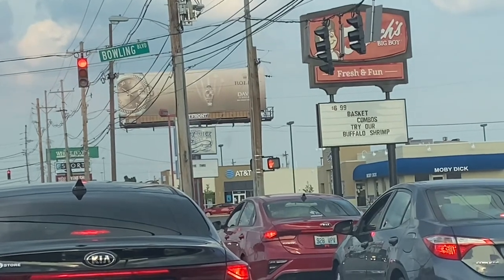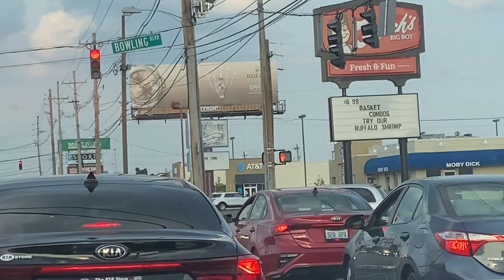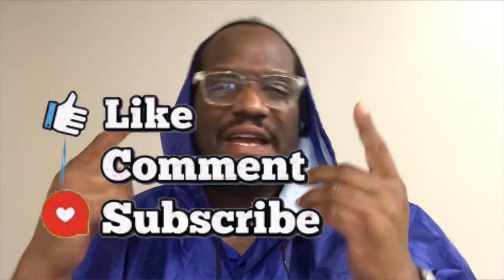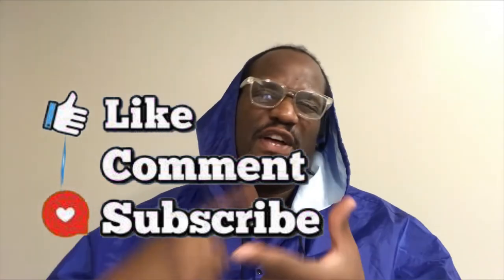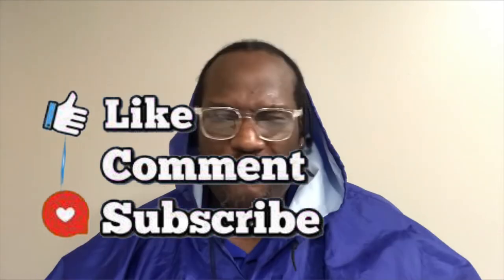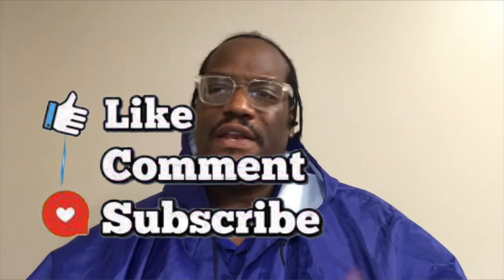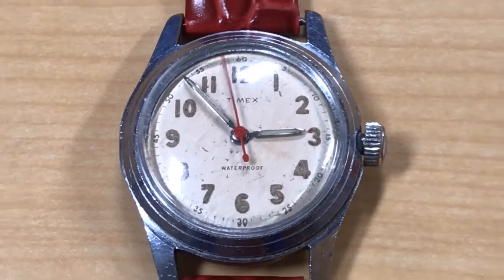What's up people, this is your boy Pete Ross and we are back in the building with another video. Make sure y'all like, comment, and subscribe to the channel. It's been a rainy day today — we had thunderstorms, lightning, everything here in the midwest. Now let's get into it.